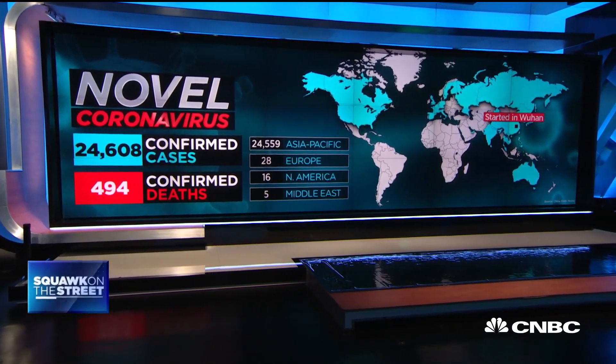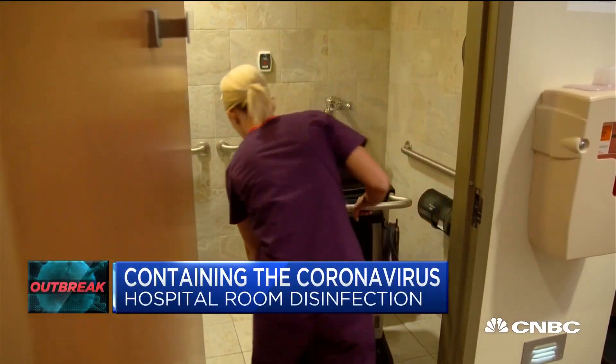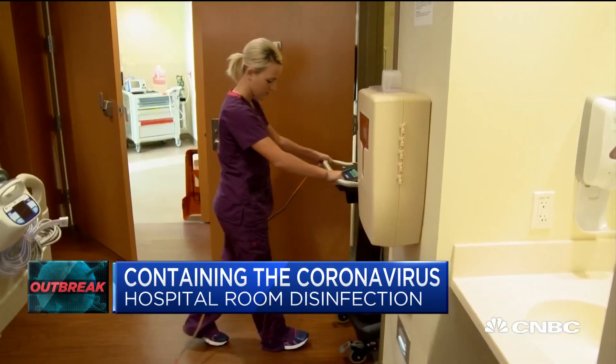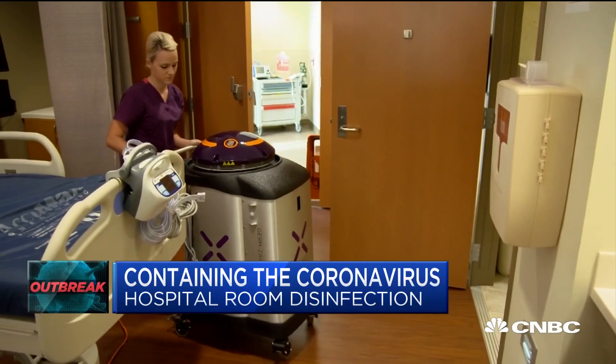San Antonio-based Zenex Disinfection Services has developed a robot that uses UV light to disinfect hospital rooms, and says its devices are being used to clean facilities with suspected cases of coronavirus. Joining us now is the CEO of the company, Morris Miller. Nice to have you. Thank you.